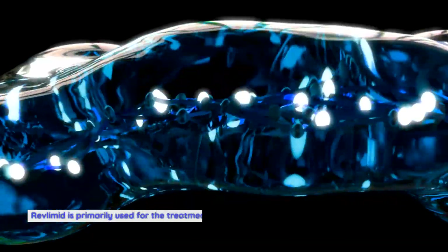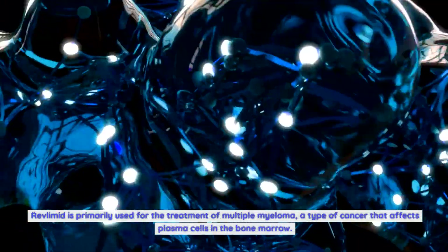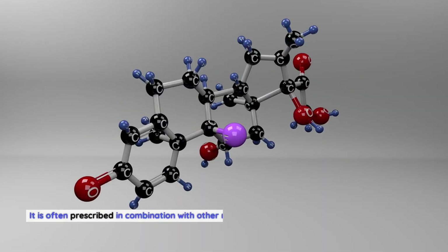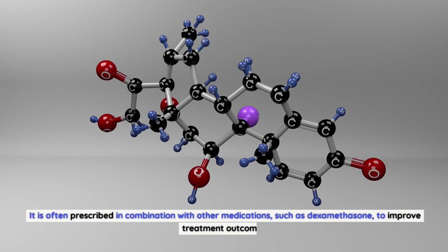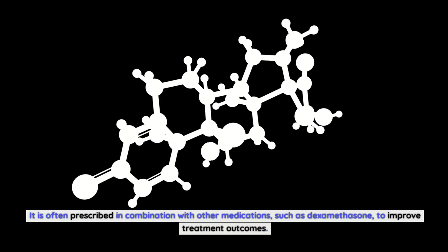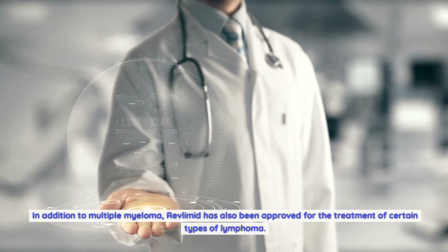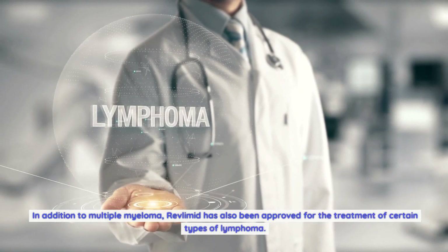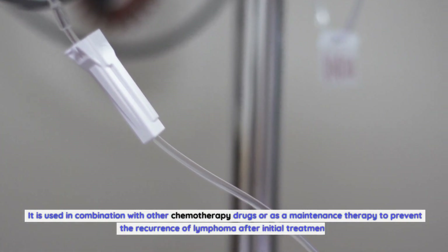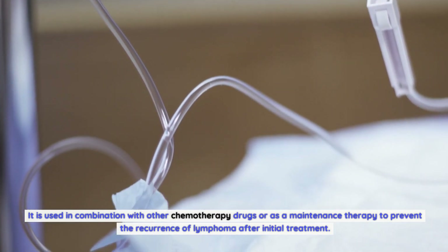Uses of Revlimid: Revlimid is primarily used for the treatment of multiple myeloma, a type of cancer that affects plasma cells in the bone marrow. It is often prescribed in combination with other medications, such as dexamethasone, to improve treatment outcomes. In addition to multiple myeloma, Revlimid has also been approved for the treatment of certain types of lymphoma. It is used in combination with other chemotherapy drugs or as a maintenance therapy to prevent the recurrence of lymphoma after initial treatment.